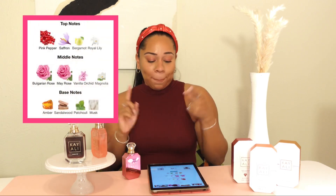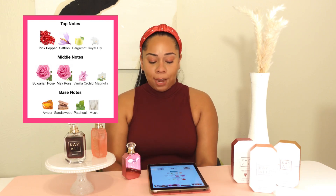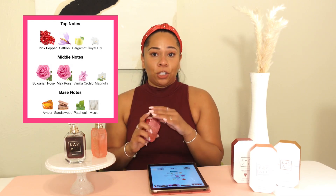This fragrance has notes of pink pepper, saffron, bergamot, royal lily, Bulgarian rose, May rose, vanilla, orchid, magnolia, amber, sandalwood, patchouli, and musk. It is an intense fragrance, so you get a lot of those heavy hitter fragrance notes in there, which means it's going to last a long time on your skin.